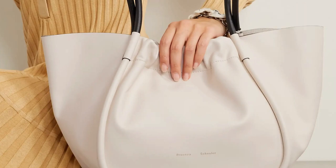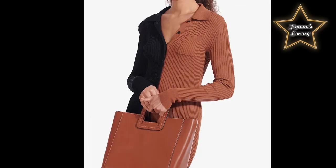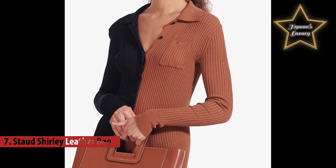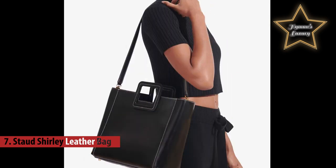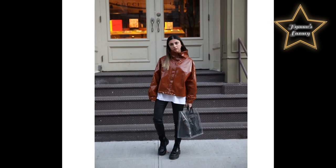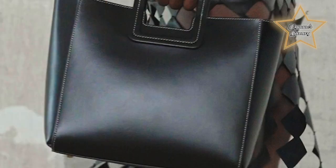Number seven: the Staud Shirley Leather Bag. The Shirley bag is a classic, structured tote made from crystal-clear, heavyweight PVC. The square handle of this open-top bag is made from calf leather, and it also includes a fully removable zippered insert pouch in matching calf leather.